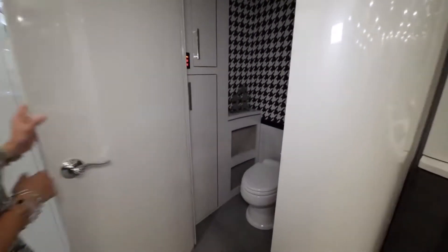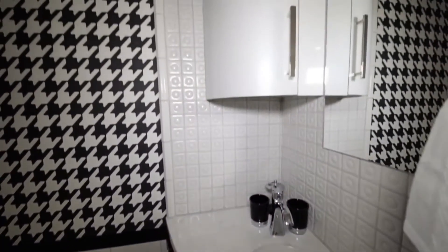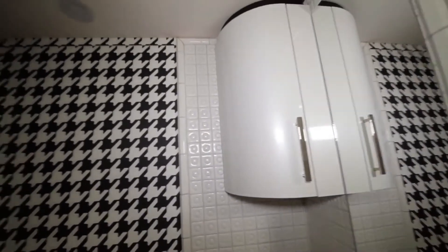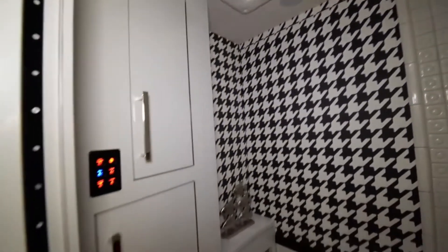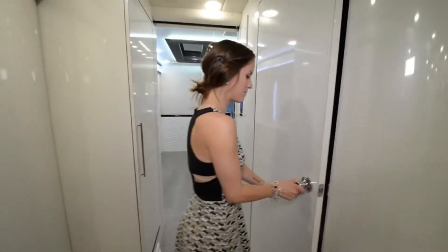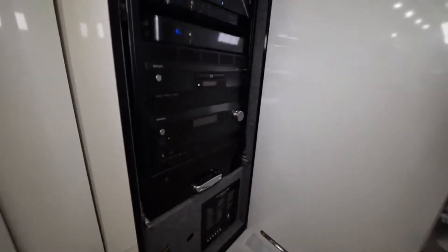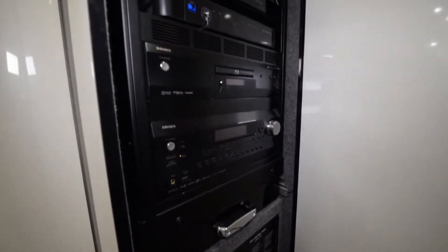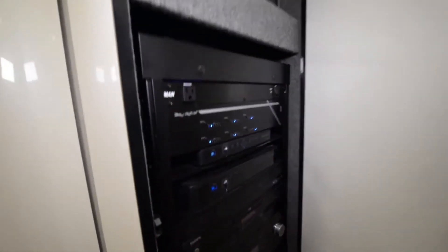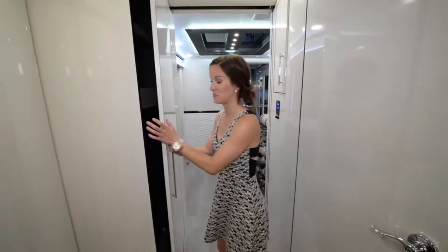Across from that we do have the half bath. Again, you see those really awesome patterns — the black and red and white, kind of going for that retro look. Plenty of storage underneath there for just the first bathroom of the coach. This is the entertainment system cupboard. There's lots of things in there that I'm not really sure what they do — some sort of music television system, but it looks fun.